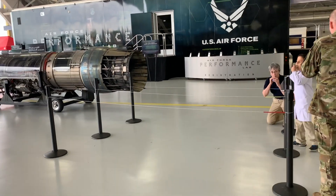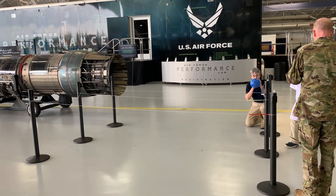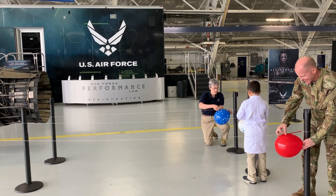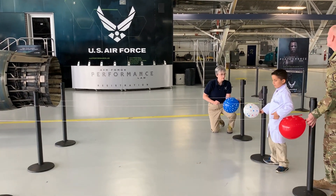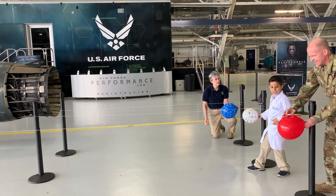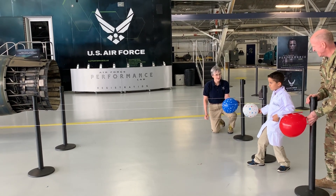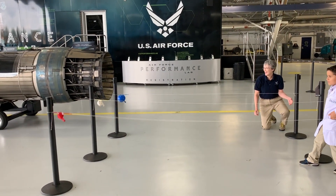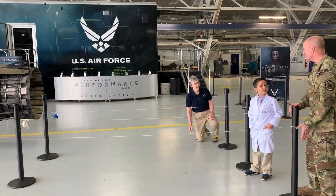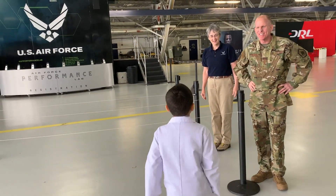Ready? Ready? Get a countdown or how you want to do it? Ready? Three, two, one. Go! Pretty close race. Let's answer your question. I think you were first.